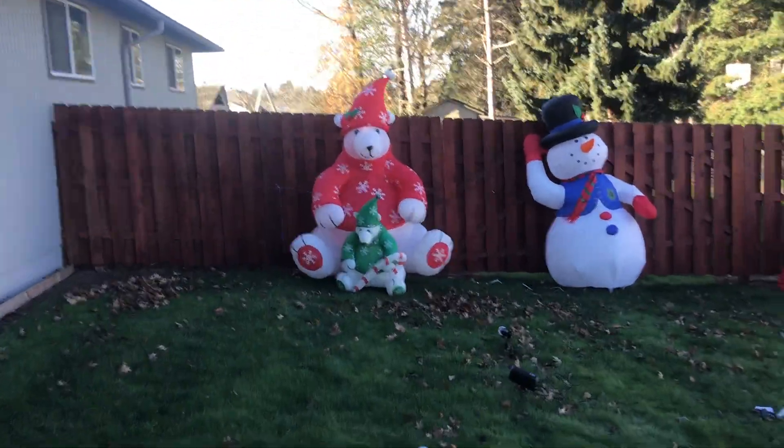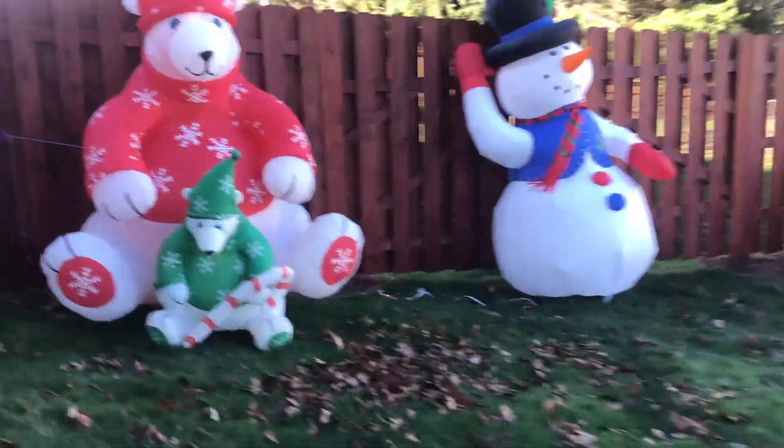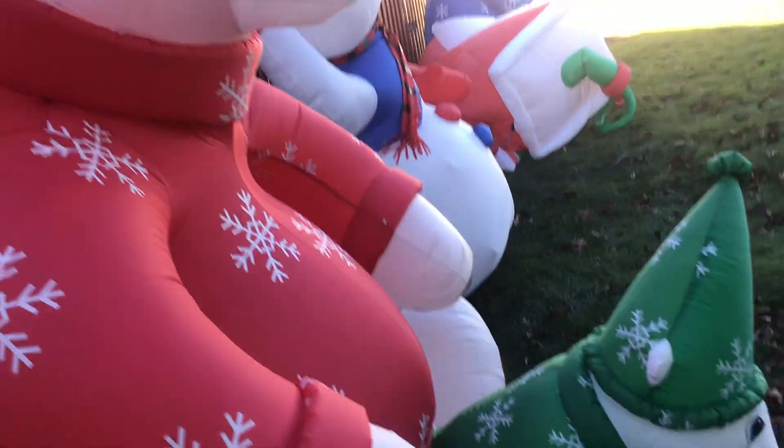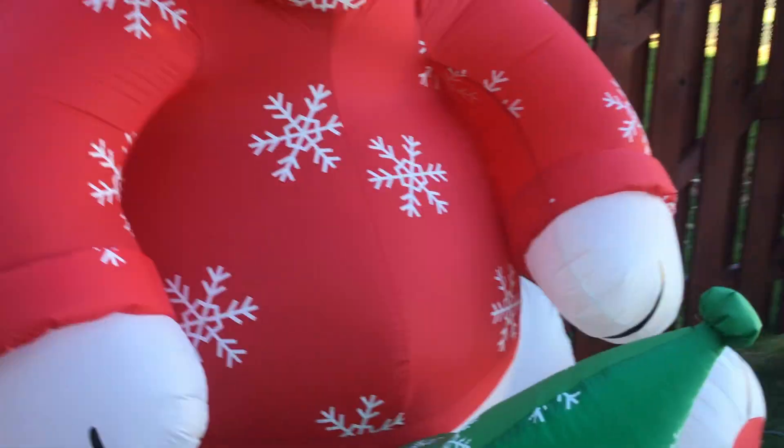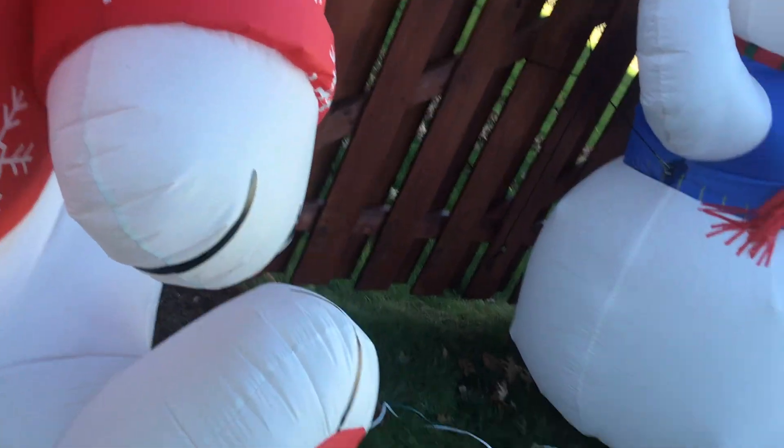We got the polar bear with the baby polar bear with the candy cane. We usually tie these ones up to the fence with rope, and this one also has the metal legs, but one of the legs broke off — it still does work though.